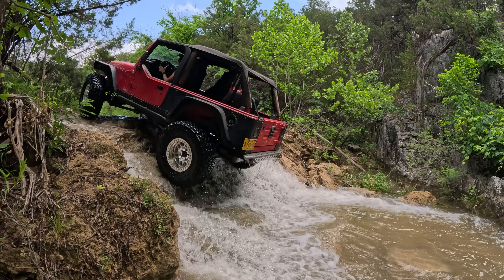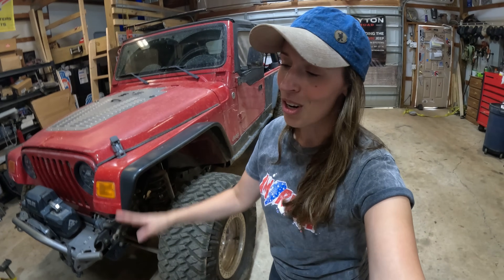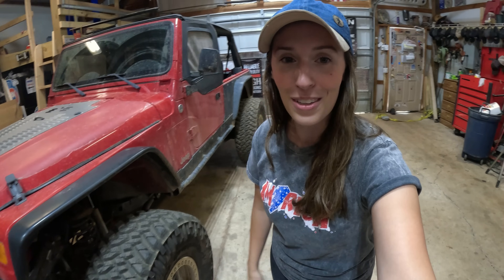What's going on guys? We have done a ton of prep work to get the LJ ready to hit the trails and we finally had the chance to go wheeling all weekend long down at Crossbar in Davis, Oklahoma. This is long overdue because this build has been going on for a couple of years, but this is my first official wheeling video. So without further ado, let's hit the trails.